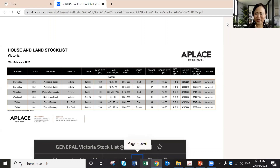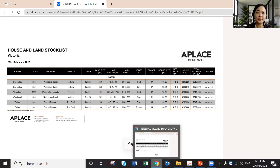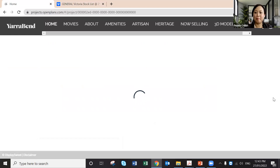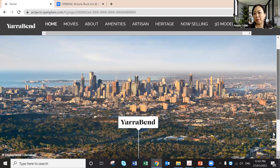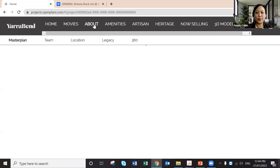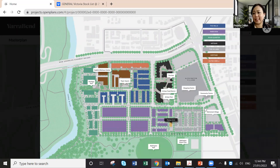Feel free to ask questions now or later — I'll send all the information. Moving on to the other segment: Glenview Developments. This is a master plan project located just 6.5 kilometres from the CBD, spanning over 40 hectares. We have a lot of properties for sale in phases. Let me show you the master plan.